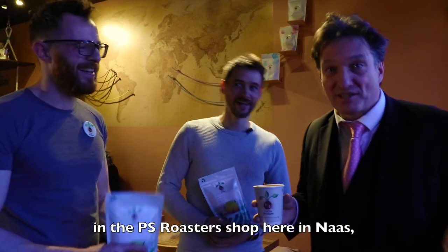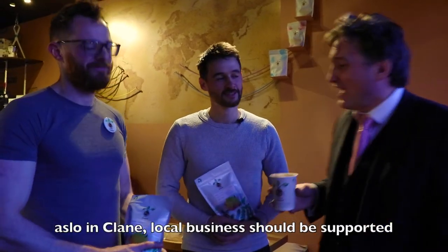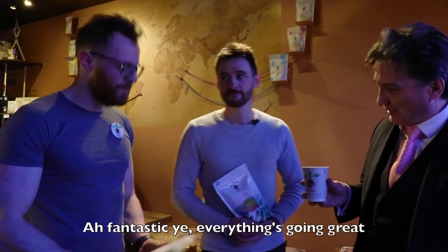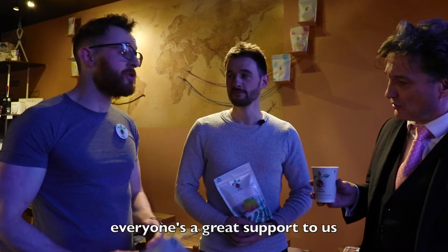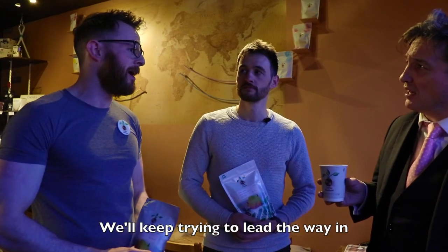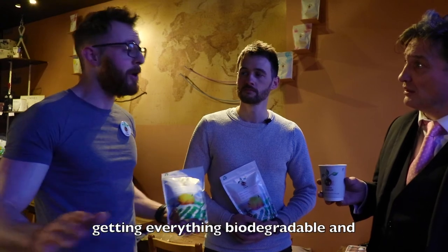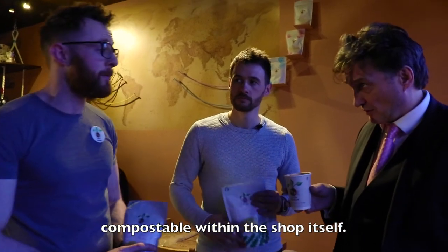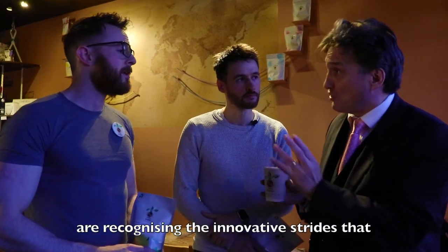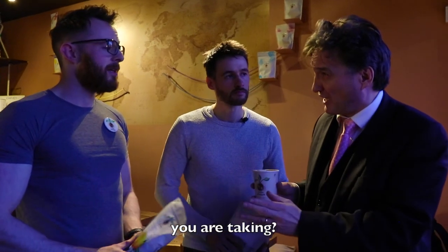At the end of another happy and successful day in the PS Rooster Shop here in Nice — local business should be supported. Peter, how's it going for you? Oh, fantastic, yeah — everything's going great, everyone's giving great support to us and we'll keep on trying to lead the way in getting everything biodegradable and decomposable within the shop itself.